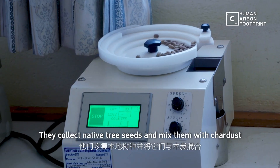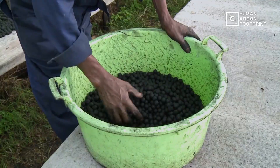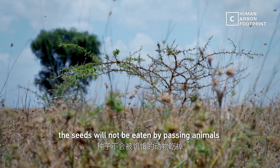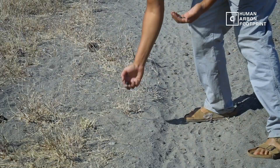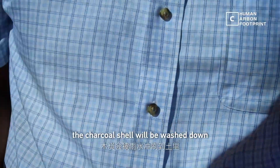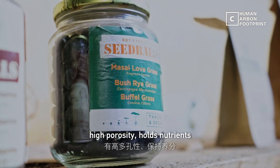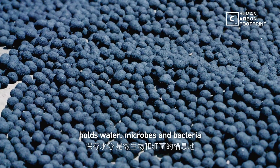They collect native tree seeds and mix them with char dust. With the carbon coat, the seeds would not be eaten by passing animals. And when the rains arrive, the charcoal shell will be washed down to become nutrients. Charcoal dust is a very good amendment for the soil — high porosity, holds nutrients, holds water, microbes and bacteria.